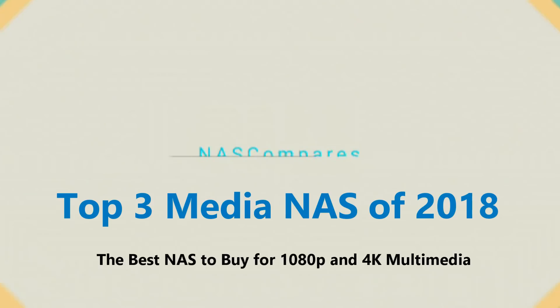Hello and welcome back. Today I want to talk about the best NASes for multimedia in 2018 to buy. So many of you out there, when you want to buy a network attached storage device, you are doing it for multimedia.